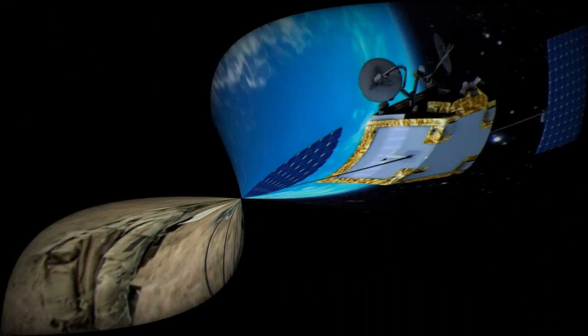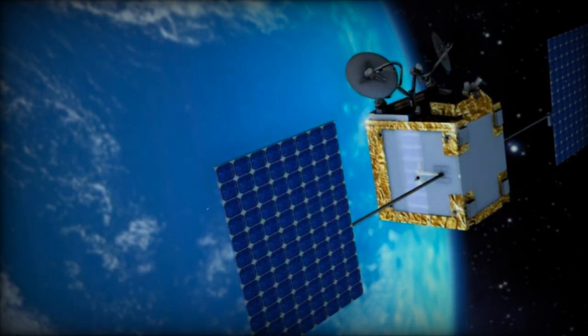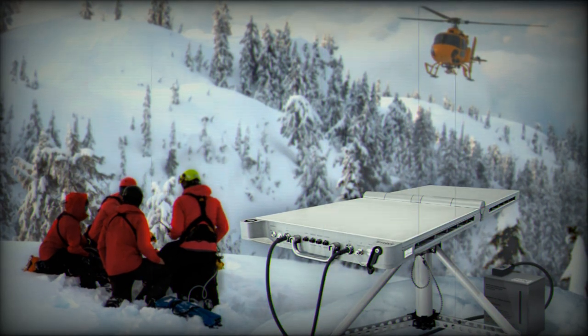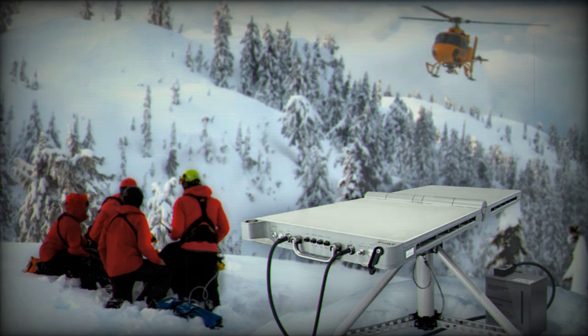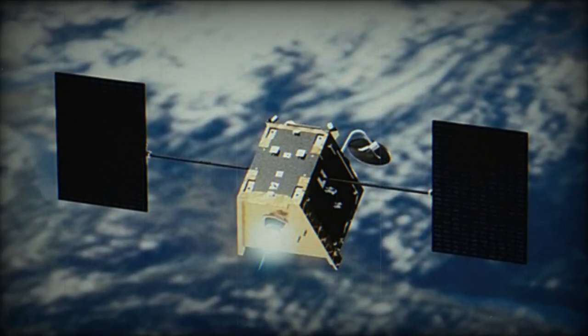It is optimized for compatibility with OneWeb's Q-Band LEO satellite constellation and boasts self-aligning capabilities. This terminal can deliver Wi-Fi connectivity within a range of up to 100 meters. In terms of performance, it can achieve download speeds of up to 195 megabits per second and upload speeds of up to 32 megabits per second.